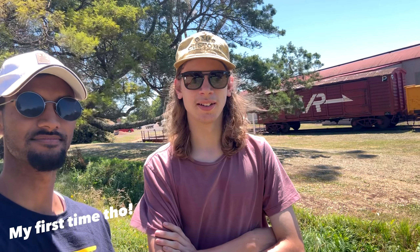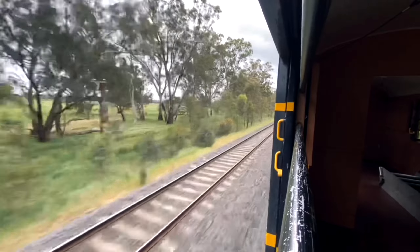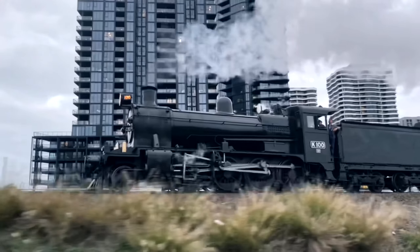Yo, what's going on everybody and welcome back to the channel. Today we are here at the Dalesford Spa Country Railway and I'm here with my good mate Oscar and we're just visiting the tourist railway. I've already been here a few times but looking forward to the day.